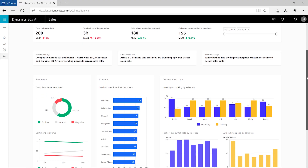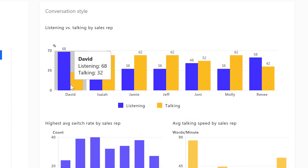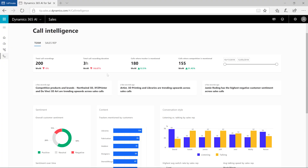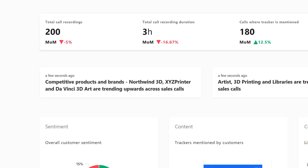These insights enable managers to deliver smarter coaching to their sales reps and to identify trends to proactively launch new sales training. Let's take a look at how this works for a consumer electronics business. The call center manager sees an insight that competitive products and brands such as Northwind 3D XYZ printer are trending high across sales calls.